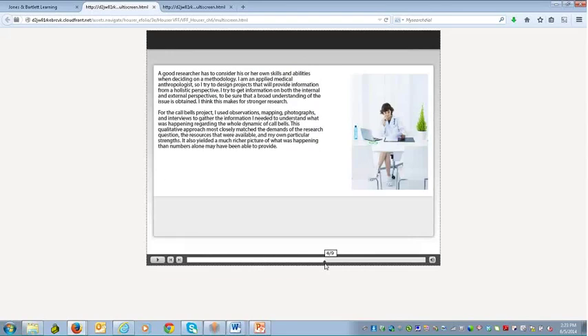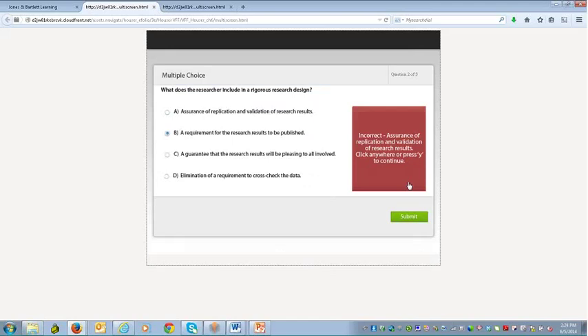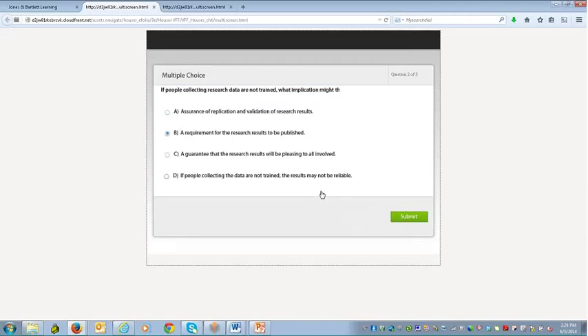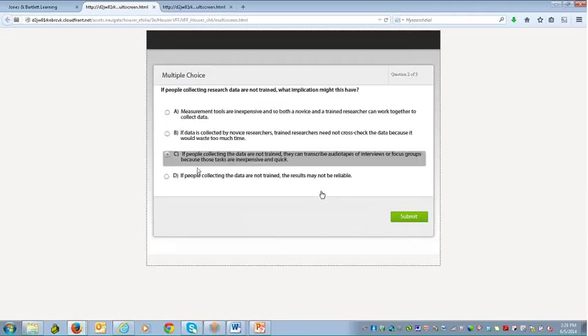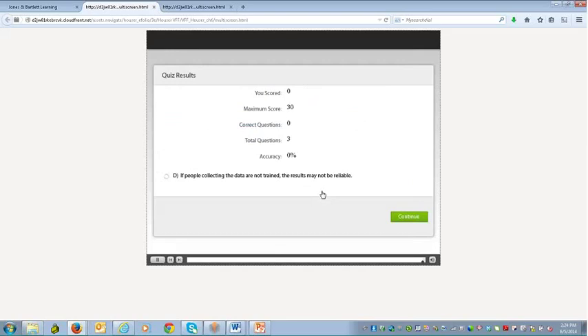The student has a lot of control over this activity. They can listen through, and at the end there are questions to answer — in this case three questions. They get immediate feedback when they submit their answer, then move on to the next question. This is a practice activity that gives them an opportunity to really understand the concept and spend time relating it to the theories in the actual book.